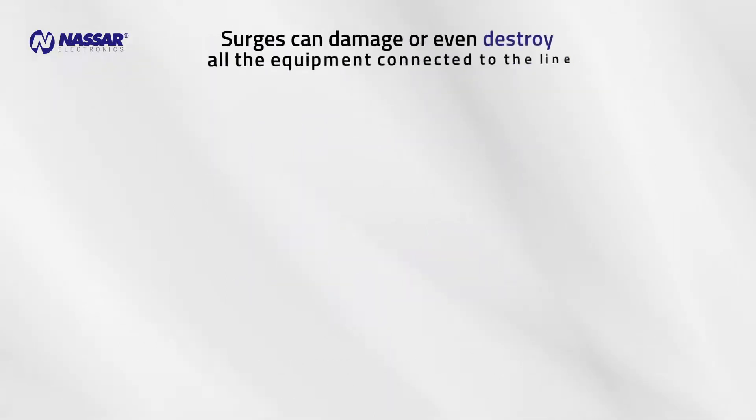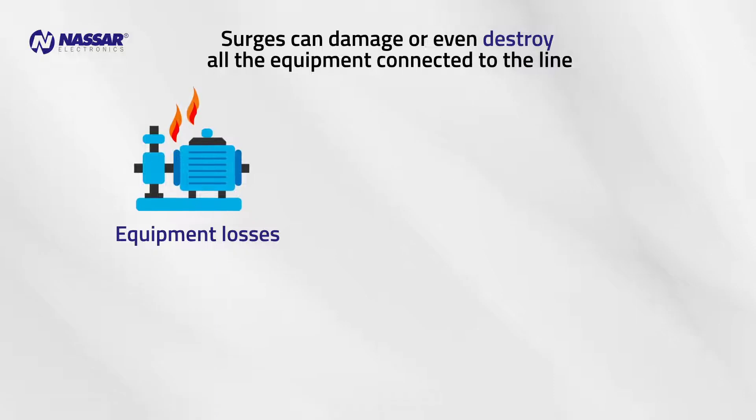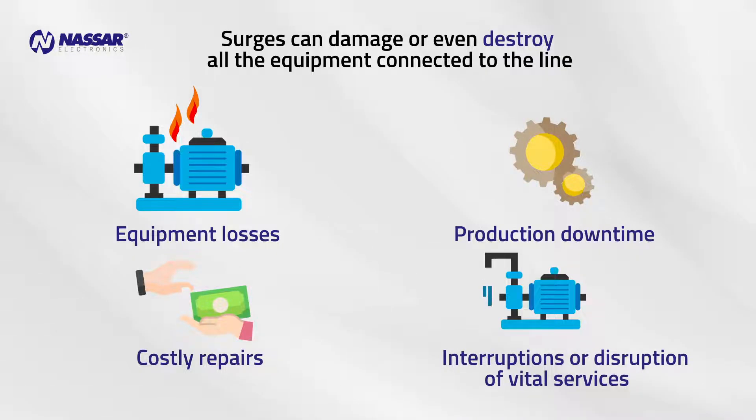Electric surges can cause damage or even destroy all the equipment connected to the power line. This may imply equipment losses, production downtime, costly repairs, and interruptions and disruptions of vital services.